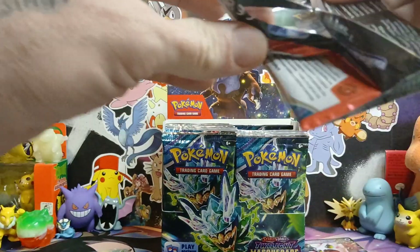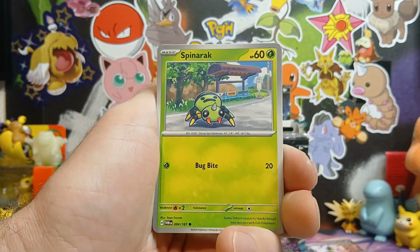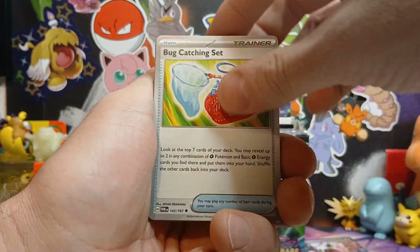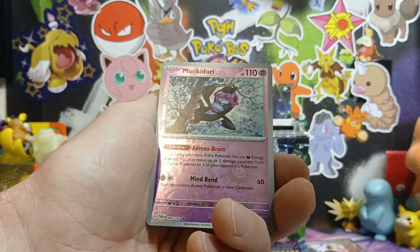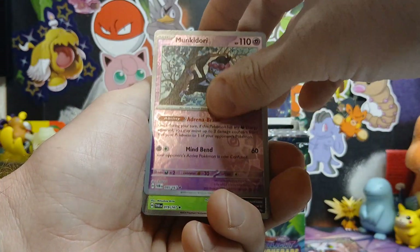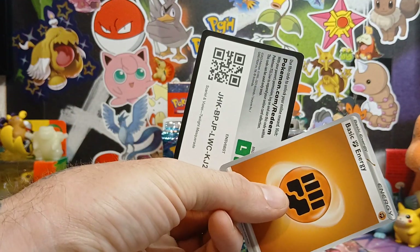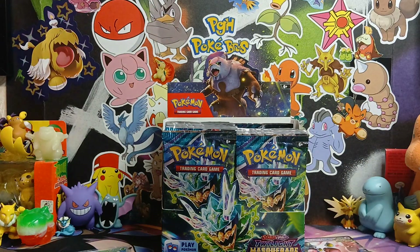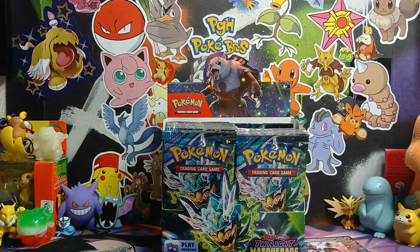That was the extent of what we found. Last pack of my first six and I'll let Darius jump in. A lot of packs to get through - hopefully we can pull that Greninja tonight. One hit from my six packs. Let's see what Darius can pull.